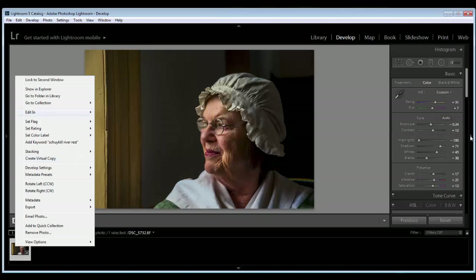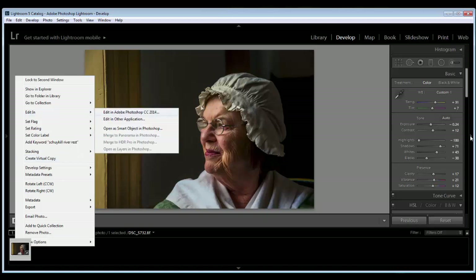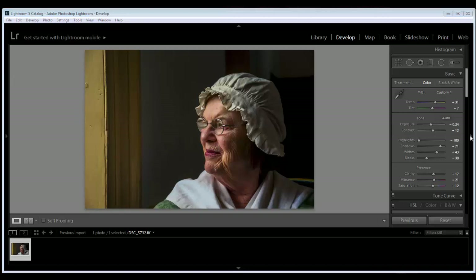I'm going to right-click, edit, and edit in Photoshop. When you edit in Photoshop, you want to edit a copy with all the Lightroom adjustments. Because if you just do edit as a copy or edit as original, then none of your presets — anything that you did in Lightroom — won't translate over into Photoshop. So I'm going to hit edit and then wait until we go over to Photoshop.